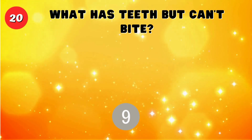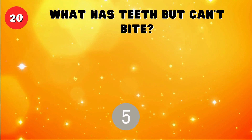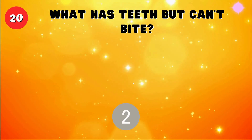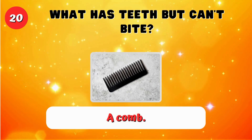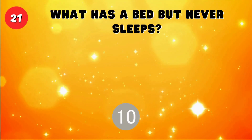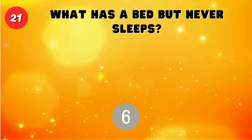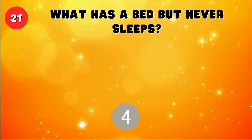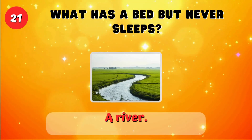What has teeth but can't bite? A comb. What has a bed but never sleeps? A river.